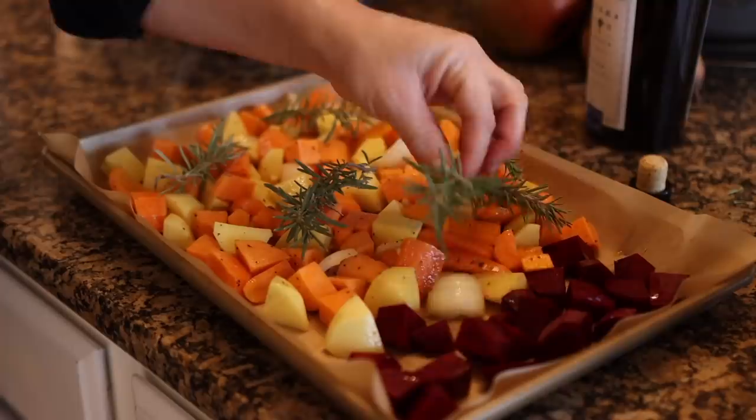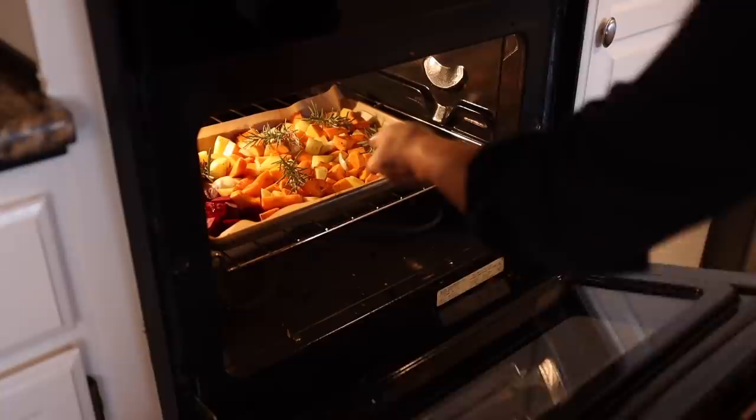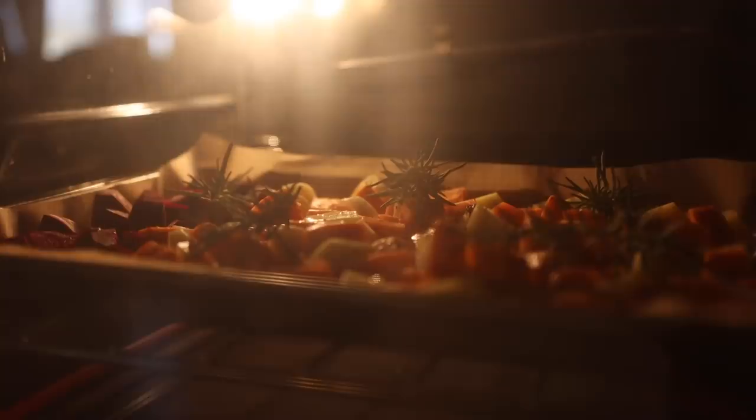That is a pan full of beautiful vegetables right there! You'll also notice that I keep the red beets to one side for two reasons: the first is that beets tend to turn lighter-colored vegetables a pink color and I like everything to maintain their natural color, and Aaron doesn't really care for beets so I don't mind keeping them off to the side. They go in a 400 degree oven and roast for 30 minutes, stirring about halfway through.